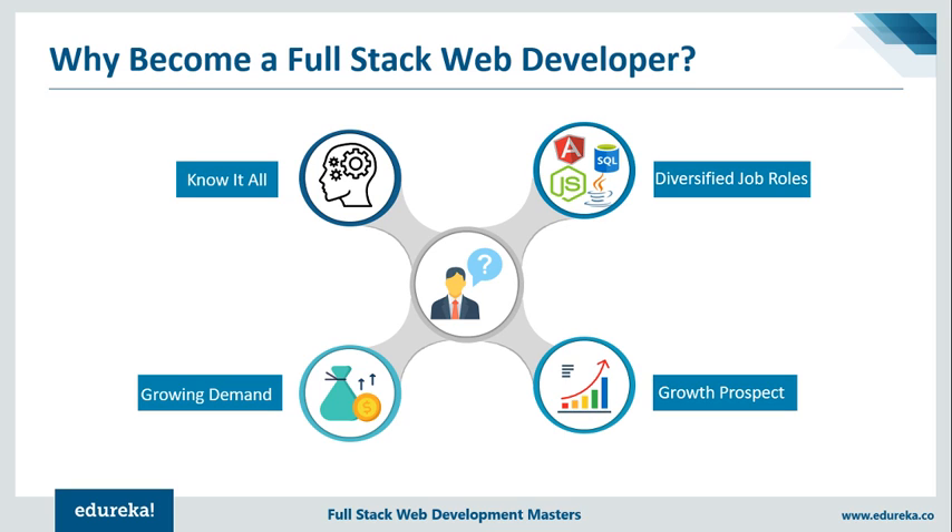Furthermore, according to a recent report by Indeed, jobs for a full-stack developer rank at number 2 as per their scores. Full-stack developers are in high demand owing to their diverse coding skills. Organizations prefer to invest in one full-stack developer instead of hiring two or three engineers to do the same job. So for those of you who are looking for a competitive job, full-stack development is a smart and ideal career choice.